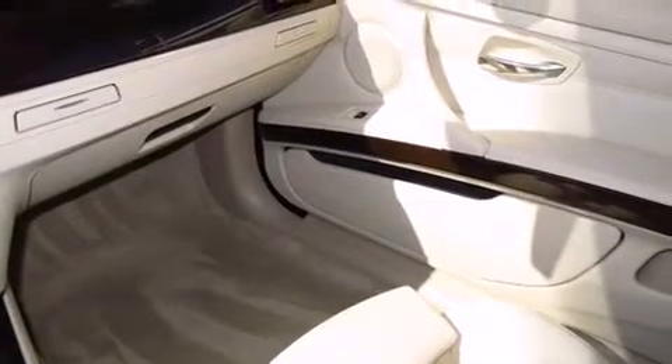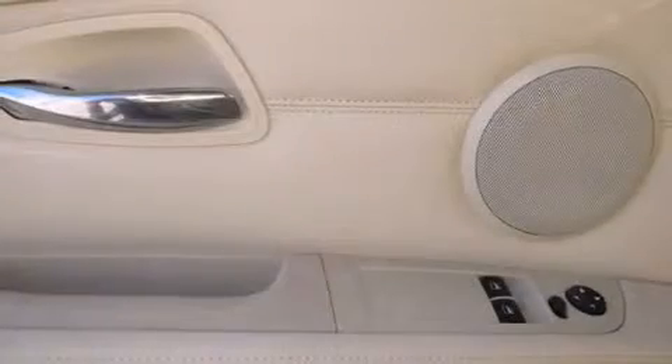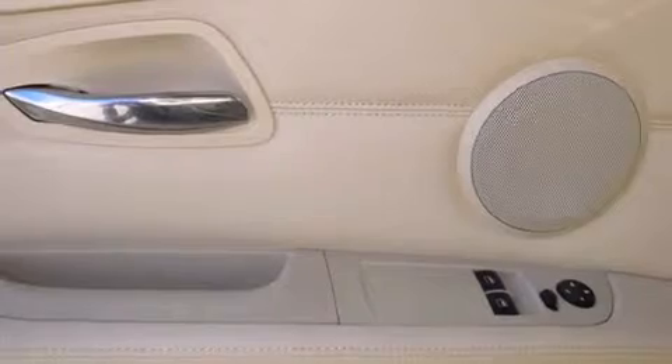BMW ensures the safety and security of its passengers with equipment such as front and side impact airbags, anti-whiplash front head restraints, and four-wheel disc brakes with ABS.